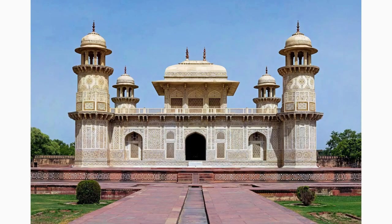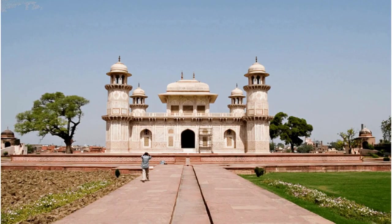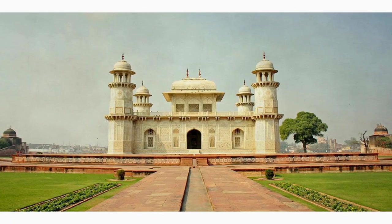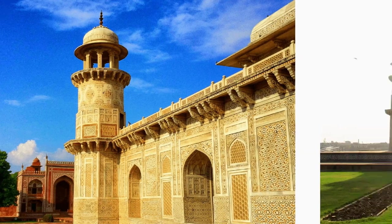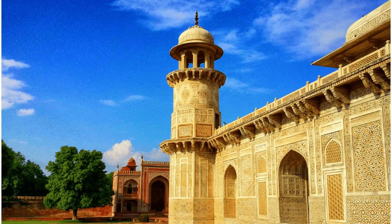Known as the Baby Taj, the Itmad-ud-Daulah's tomb is a significant architectural masterpiece in Agra. Often considered a precursor to the Taj Mahal, this elegant mausoleum showcases intricate inlay work and is built entirely of white marble. Its serene surroundings make it a peaceful retreat away from the crowds.